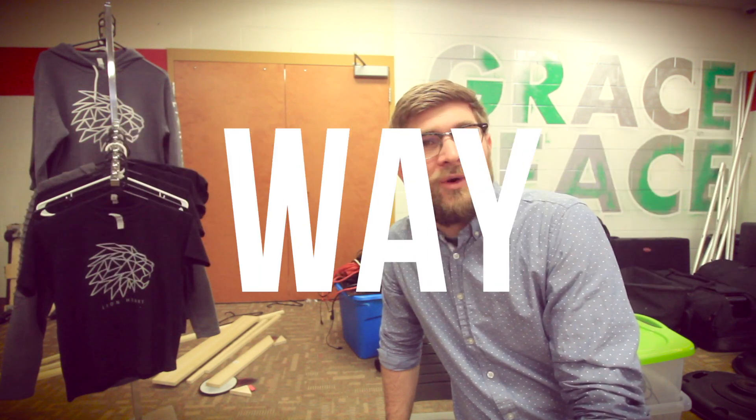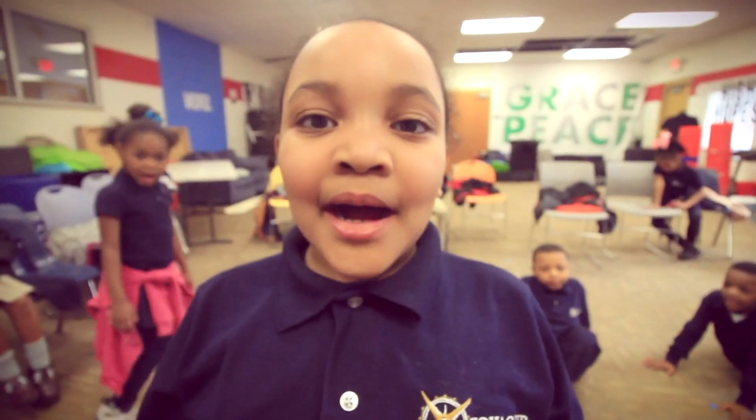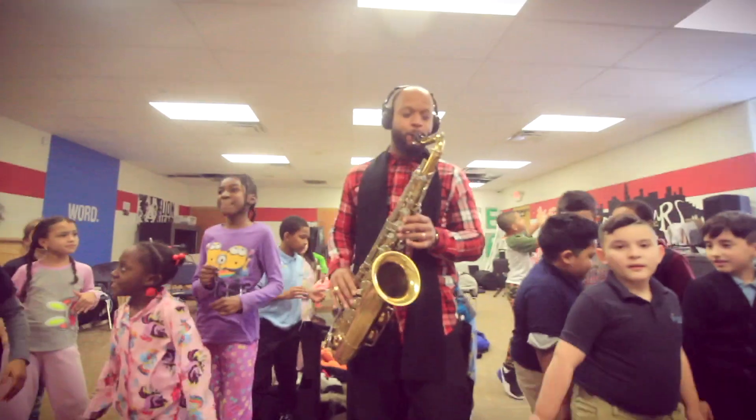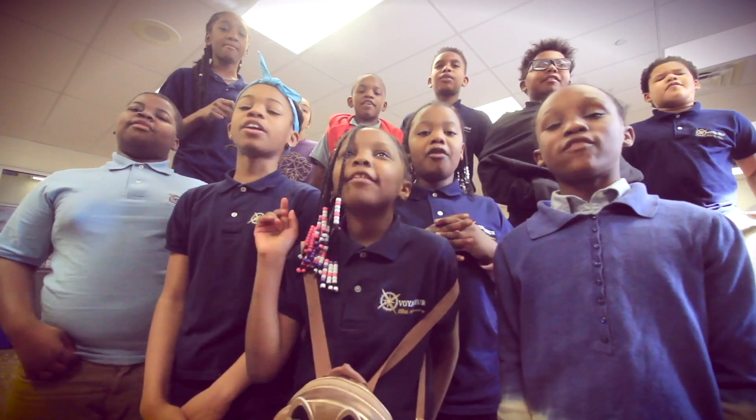This last unit was really special to me because I felt like I was equipping my kids more than usual with the ability to be creative and to hear the world around them in a different way. I want them to know that music can happen all around them with anything.